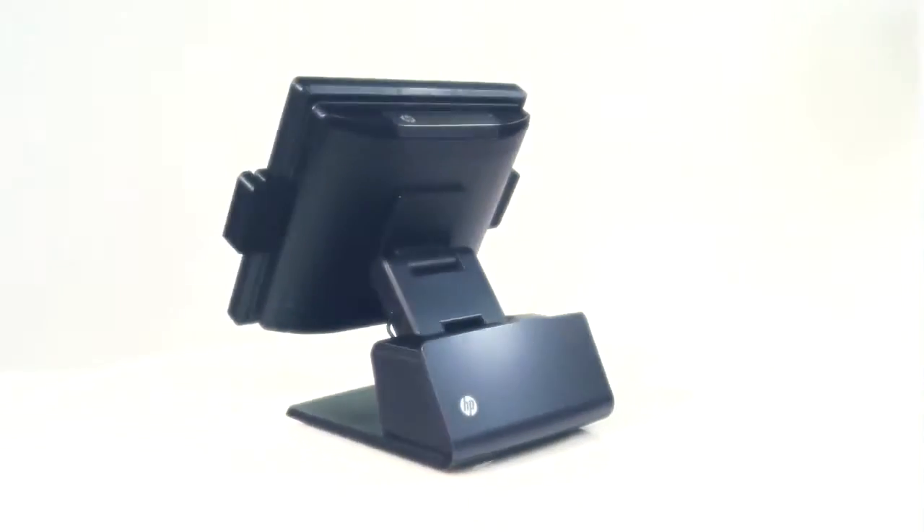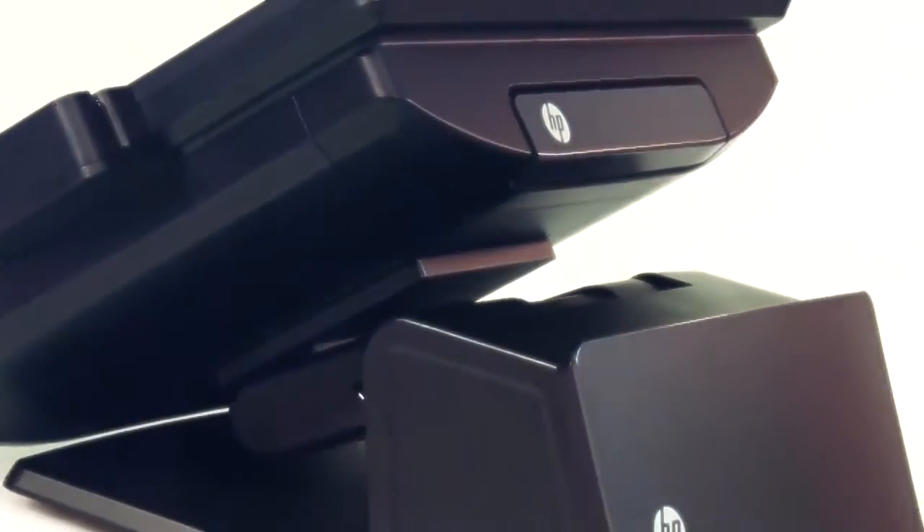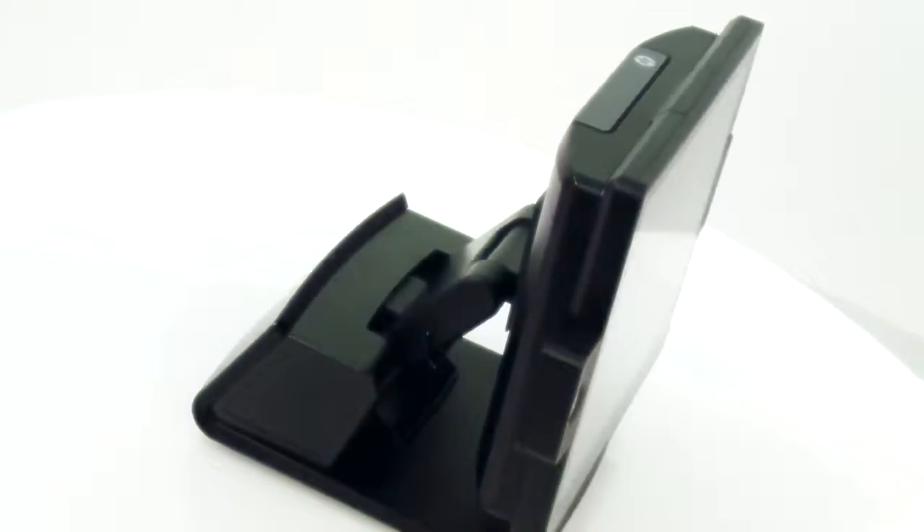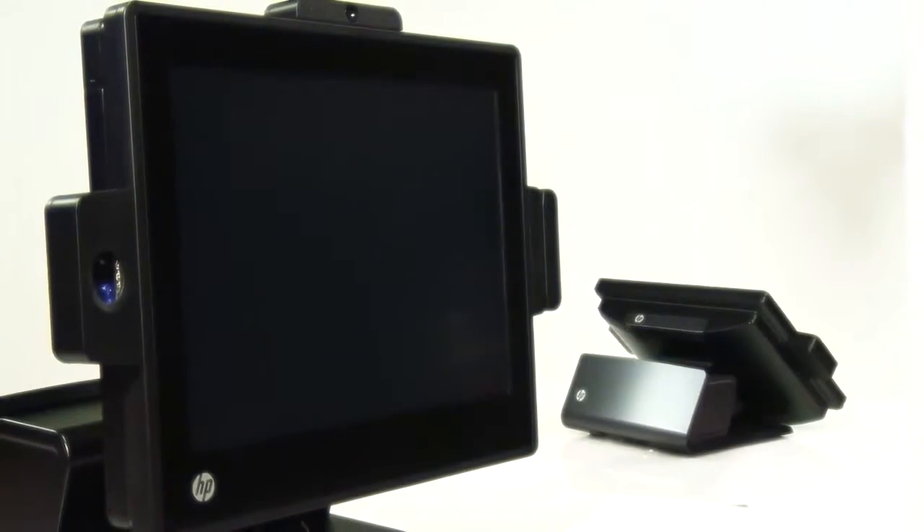This RP7 Model 7100 also offers a lot of versatility. You can choose your display. What you see here is a 17-inch projected capacitive display, but you can also order it with a 15-inch projected capacitive or a 15-inch resistive screen.